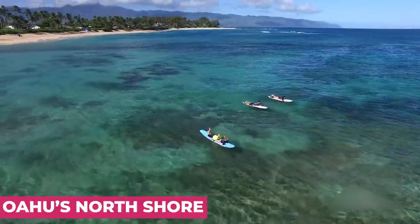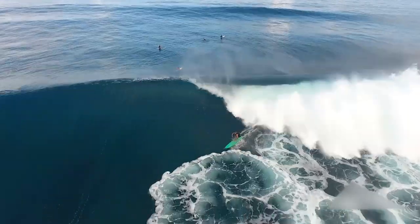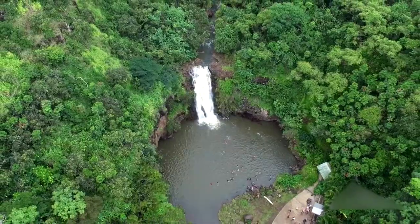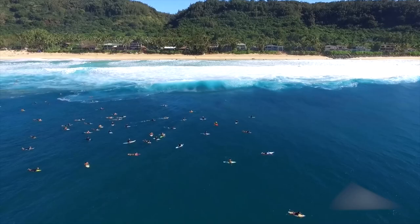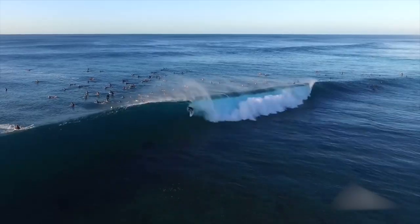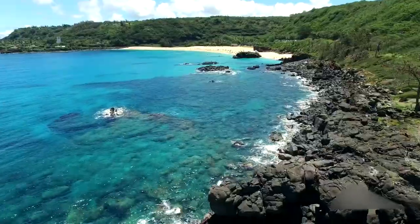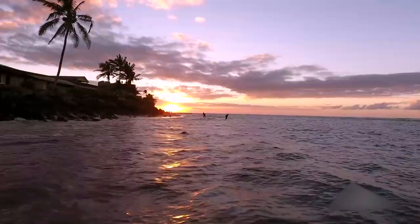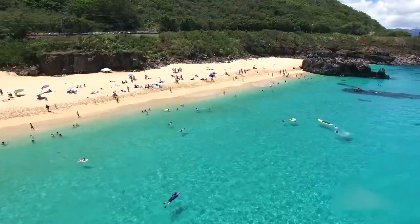Oahu's North Shore. Although the island of Oahu is the most visited of the Hawaiian islands, most visitors head straight for the capital city of Honolulu. The island's North Shore is a little less touristy and offers some truly fantastic beaches. If you're into surfing, you might already know that the North Shore boasts some of the best winter waves in the world. Head to the Banzai Pipeline to watch world-class surfers and even championship contests. The vibe is very laid back and is a great contrast to the busier parts of the island.